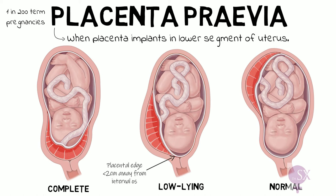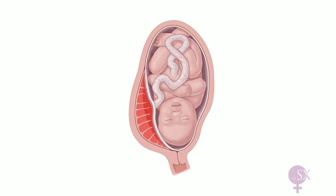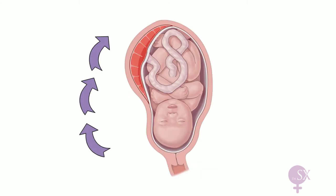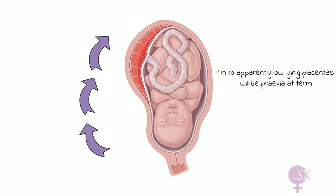Why do we specifically quote this figure at term? Because earlier in pregnancy the placenta is more likely to be low-lying; however, it appears to move upwards as the pregnancy continues, due to the formation of the lower uterine segment in the third trimester. Therefore, only one in ten apparent low-lying placentas will actually be previa at term.